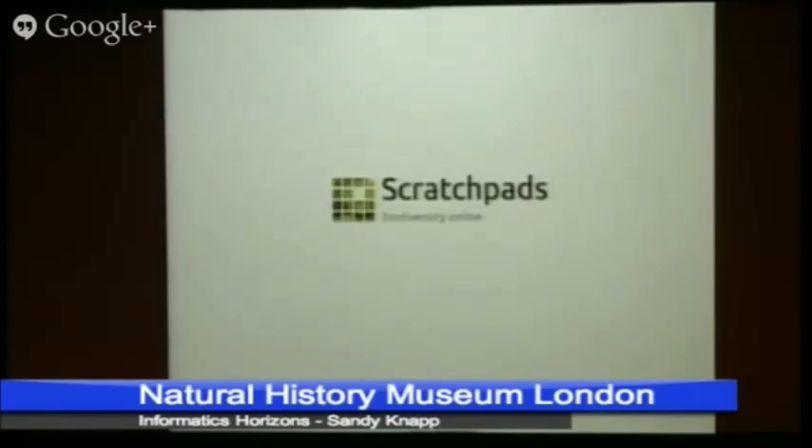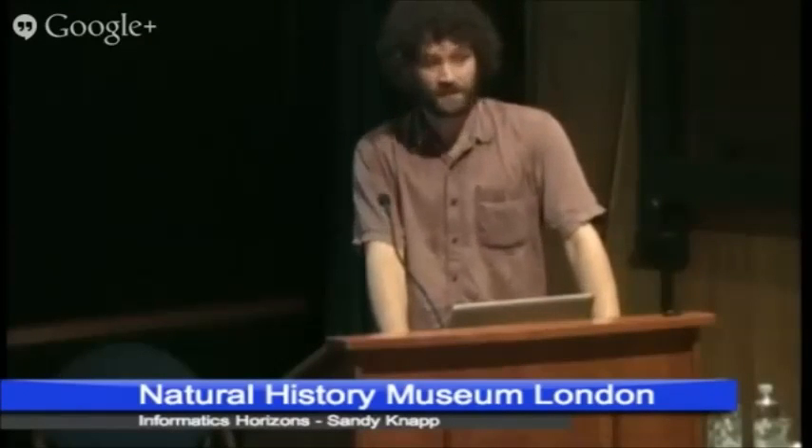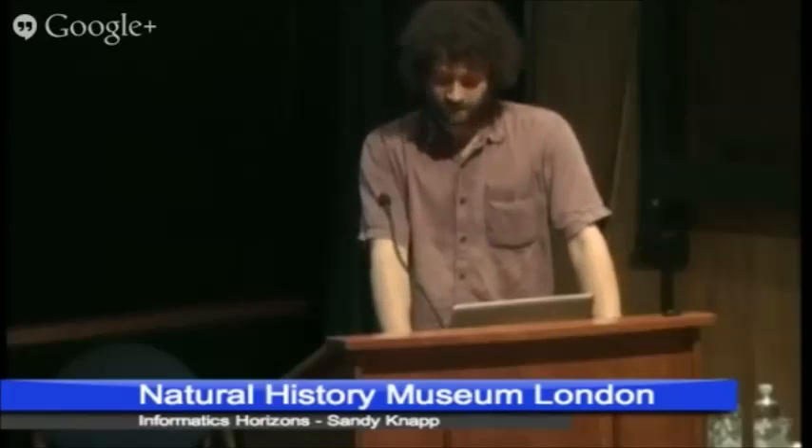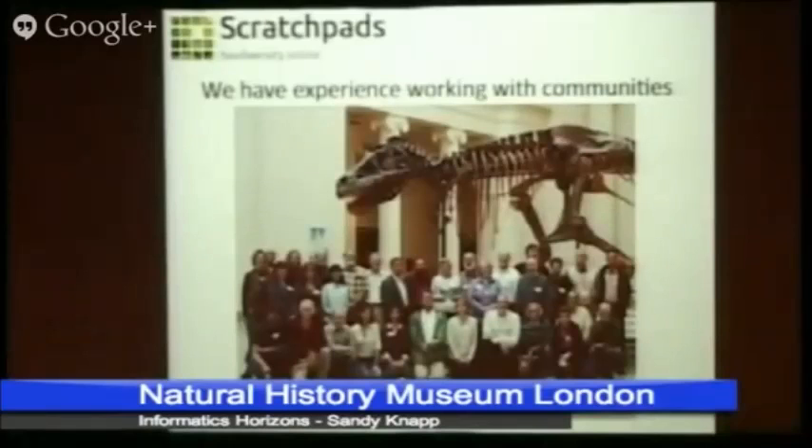First of all, it's got to be on Scratchpads. They're taking COMA, their diving system, and putting it into Scratchpads — it was in Drupal anyway, which is the same background as Scratchpads. When we consider our strengths: we've done it already, we can handle this kind of data, and we have experience working with communities — over 500 now — so we're fairly well set to start tackling some of these problems.